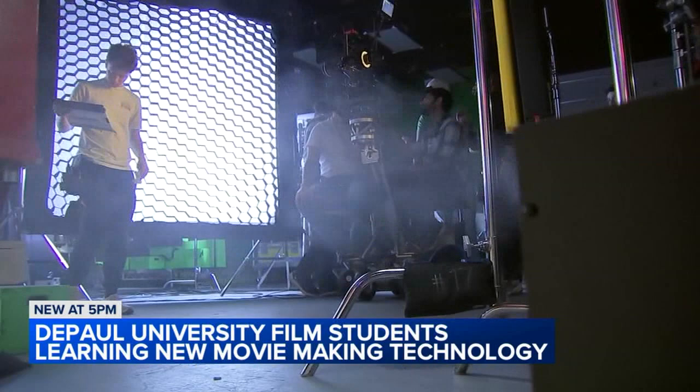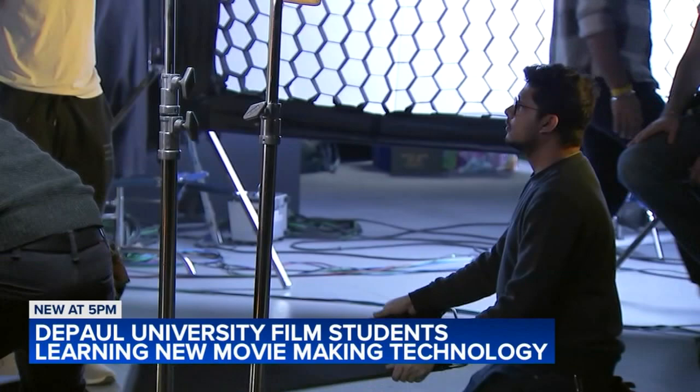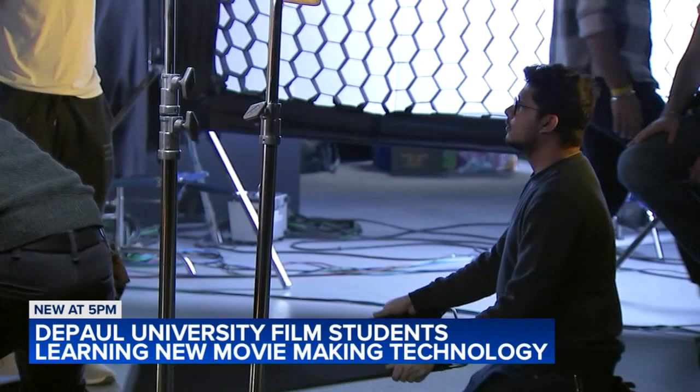Brian Andrews is an associate professor at DePaul's School of Cinematic Arts. He gave ABC7 a behind-the-scenes look at DePaul's use of virtual production at the school's expanding Cinespace Studios on the west side. He says virtual production technology allows the entire cast and crew to feel like they've been transported and immersed in a scene in real time.